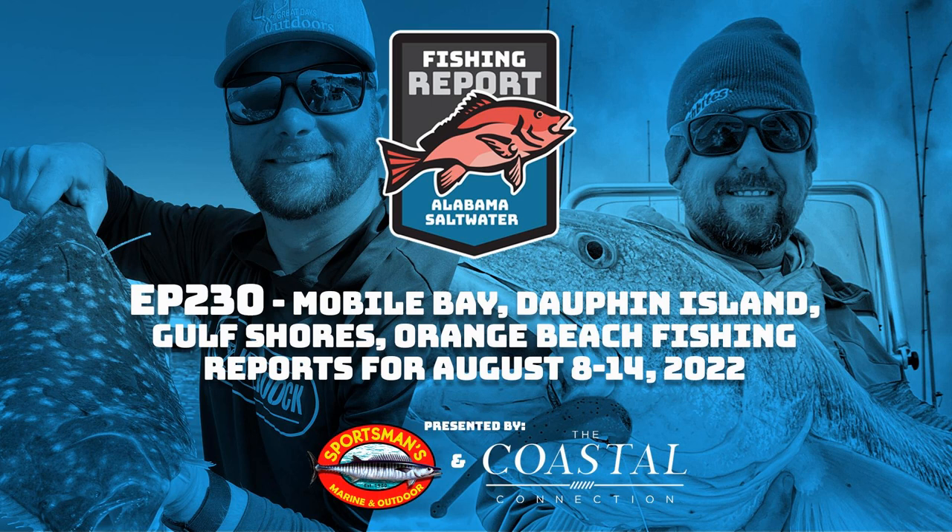Before we jump into the report, we've got a really cool opportunity for you. We have partnered with AFCO, and they are offering all of our listeners a free sun protection mask with any purchase of AFCO products. They make a ton of great products for all types of anglers. Just text the word FISHING to 314-665-1767 to subscribe to our email list, and we'll send you the promo code via email.